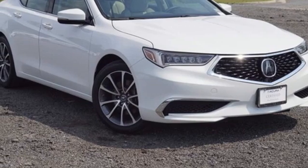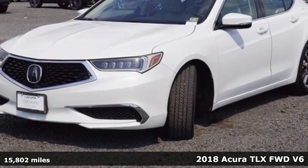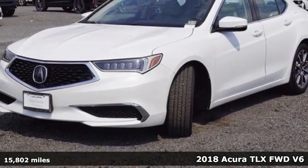It's a 2018 Acura TLX. This TLX is nice to look at and it's even better to drive.